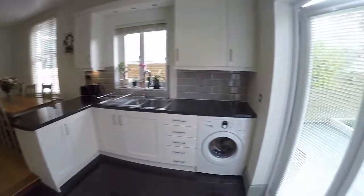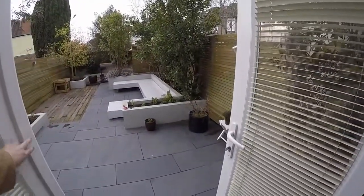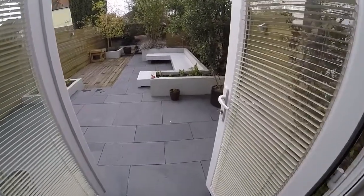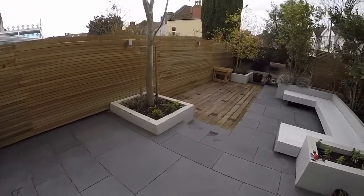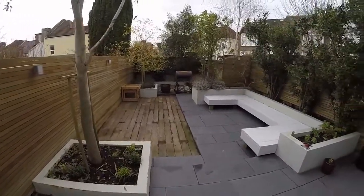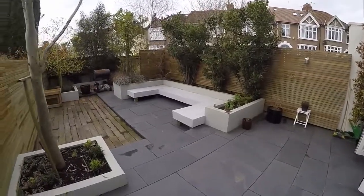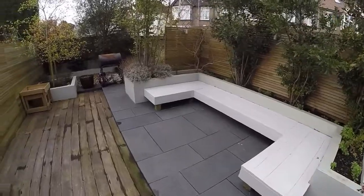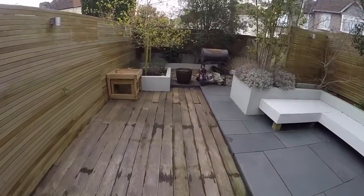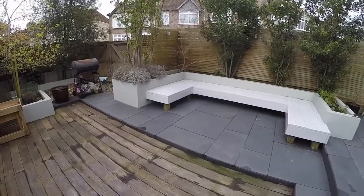Patio doors open out to the rear garden. It's a lovely layout, nice and bright, and great for entertaining and hosting. Stepping out onto the rear garden, it's nice and low maintenance with plenty of room for outdoor seating, a nice selection of different trees and plants, a built-in seating area, perfect for barbecues. It is south facing, so you get plenty of sun throughout the day.